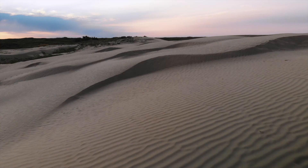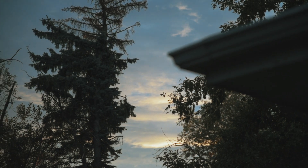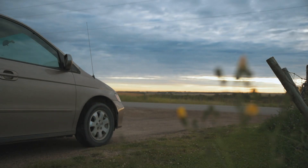But did you know it's also home to some incredible rolling sand dunes? I didn't know, at least not until last autumn, but as soon as I found out, I was on the road.